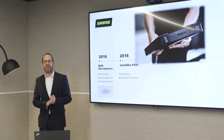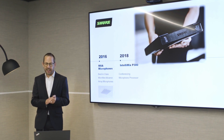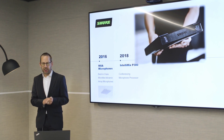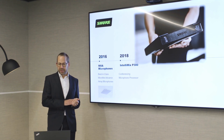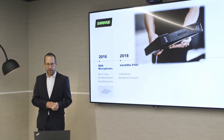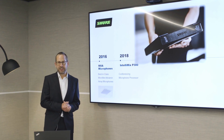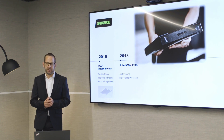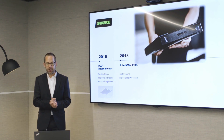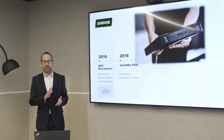However, the introduction of these game-changing microphones illustrated just how archaic off-the-shelf DSP treatments of microphones were. Shure once again innovated — this time in DSP technology — with the introduction of the Intellimix P300 conferencing microphone processor. A hardware processor that easily handles this new generation of microphones, while providing ease of deployment and simple connectivity for conference spaces the world over. The Intellimix P300 also brought Shure networked audio encryption between the microphone and DSP. Another industry first.